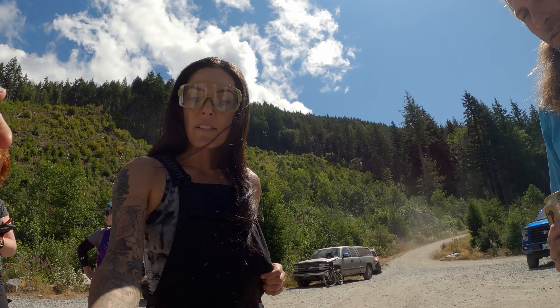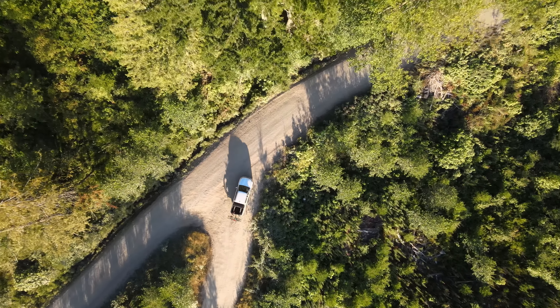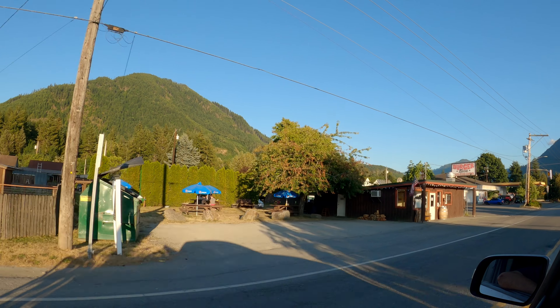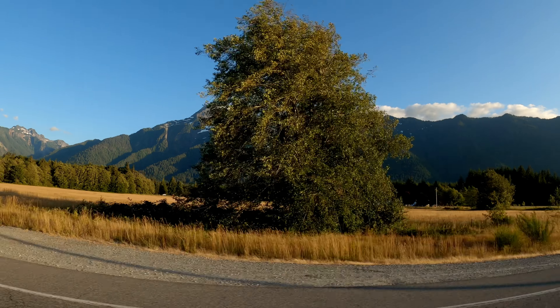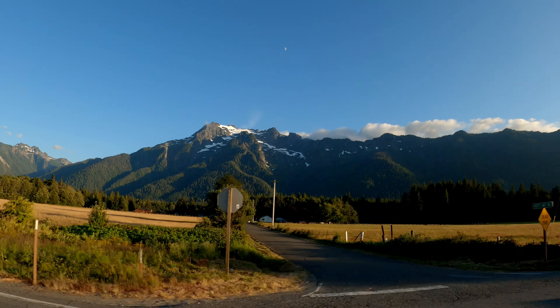Whenever you're ready to leave the party, go out the way you came in, heading through Darrington to pick up some food and beverages. There are some great options — my favorite milkshakes ever are at Burger Barn. But there's also Dos Agaves, Rivertime Brewing, Hometown Bakery, and Red Top Tavern for a good brew. Thanks for watching and I hope you have a fantastic ride. My name is Claire Jenks and I'll see you out on the trails.